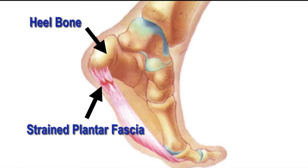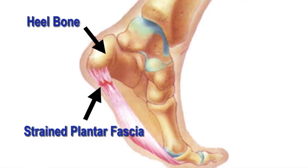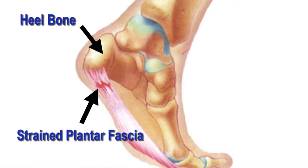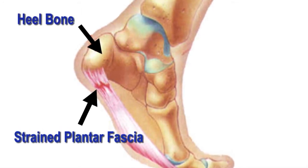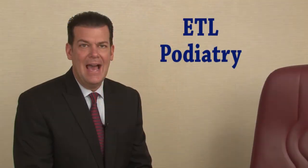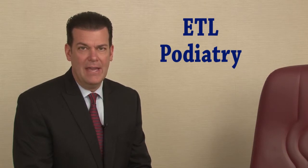The pain is usually caused by tightening of the plantar fascial ligament located on the bottom of the foot. The plantar fascial ligament supports the arch. When you're resting, the ligament contracts. As you start to walk, the ligament pulls and may tear slightly, causing pain.